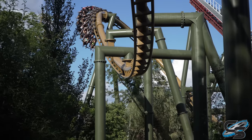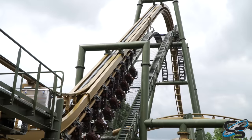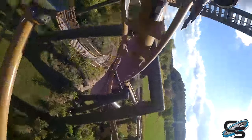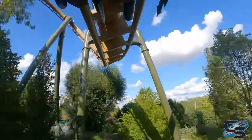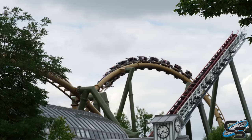Now let's talk about some specific elements. We have a height of almost 100 feet, about 50 miles per hour, and a total of three inversions: two different zero-g rolls and an inline twist. We also have what is called a Junior Immelman — this is technically more of a banked turn; it doesn't actually go upside down, but from certain angles it kind of looks like it.